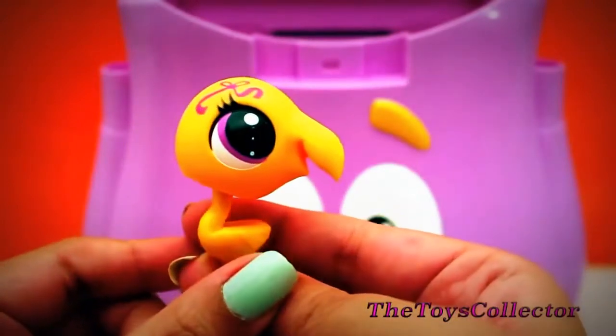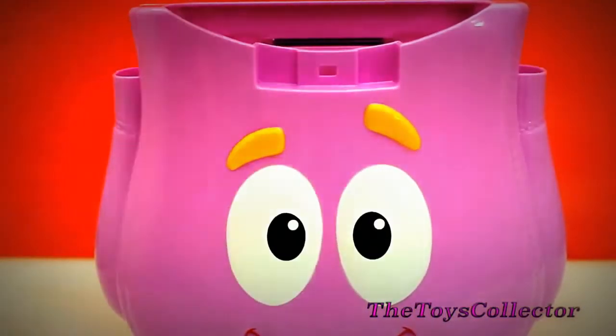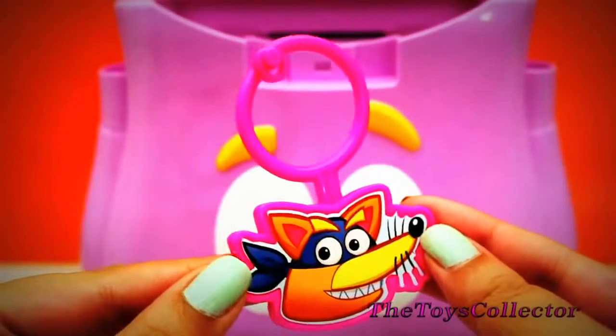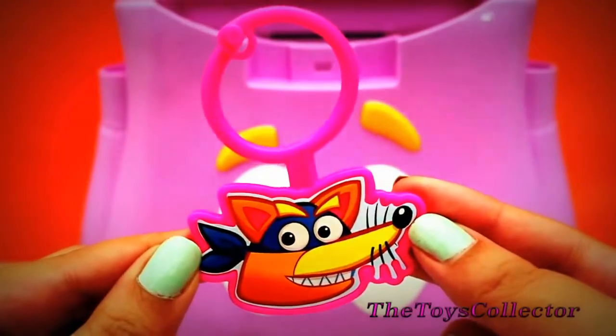So excited. Let's see what's next. And it looks like we got Swiper's Charm. Adorable.